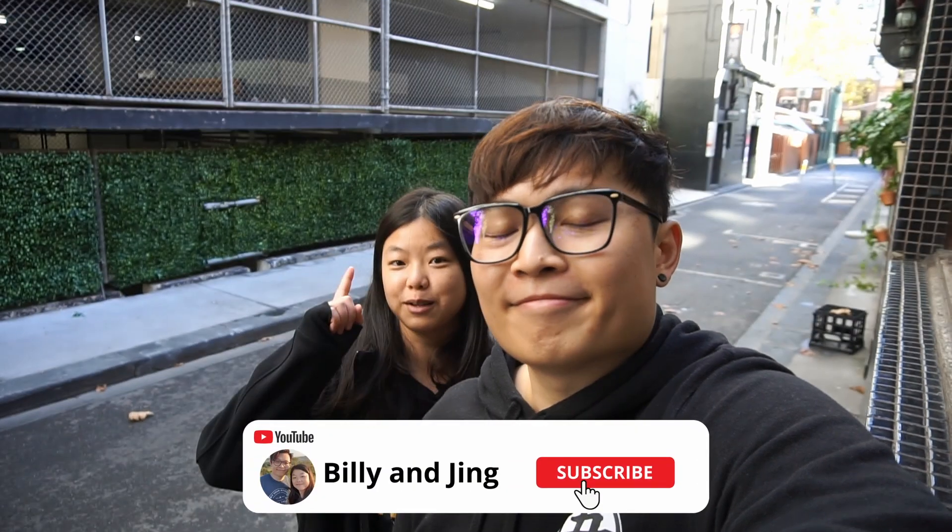We can't cover them all, so we'll probably create some sort of playlist down the line where we try to cover different types of food. But just for today, this is the first one, so hope you guys enjoy it! Before we get to it, if you like our channel and would like to support us, make sure you like and subscribe.